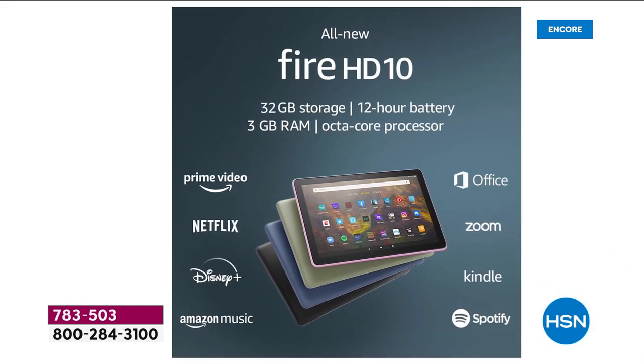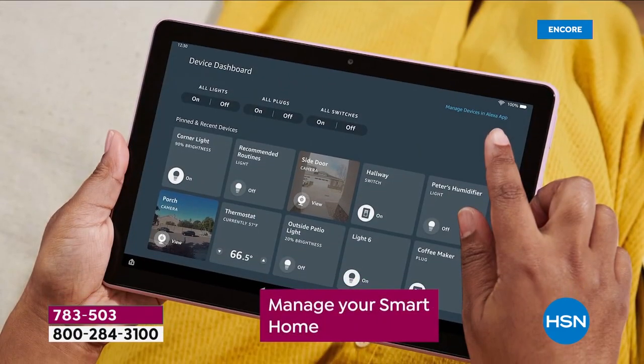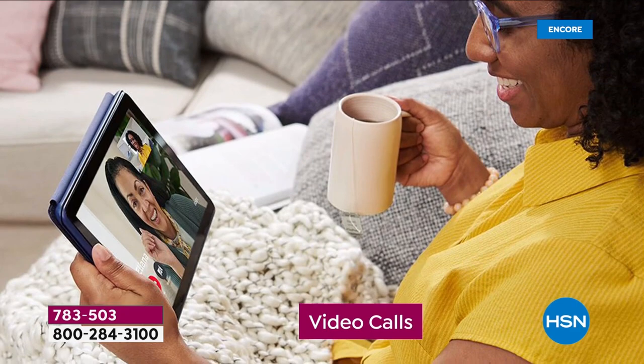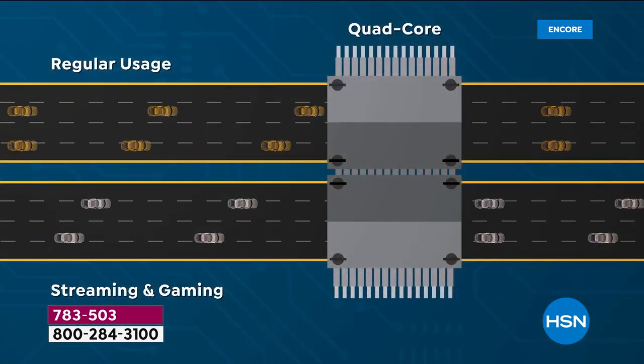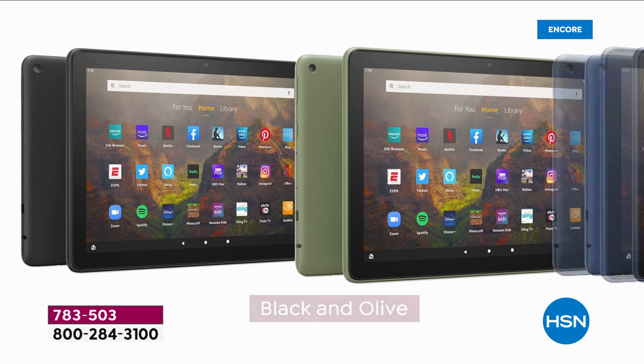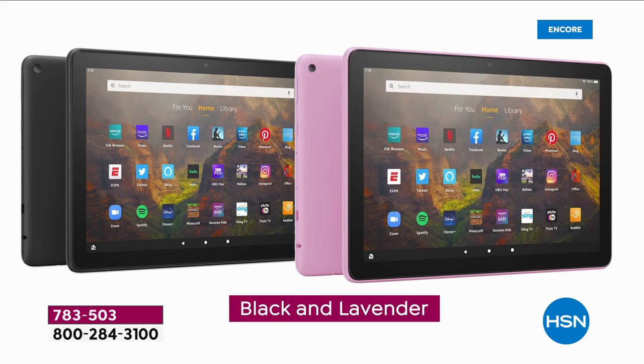Where should we begin? The 12-hour battery, the 50% more RAM, an octa-core processor, an amazing big-screen experience that allows you to do those Zoom calls, Skype calls, video calls. When you talk about octa-core technology you mean speed and performance, and tonight we are launching three brand new colors: black and denim, black and lavender, or black and olive.